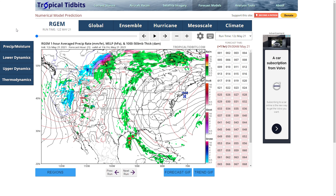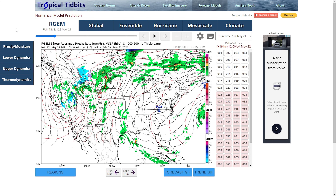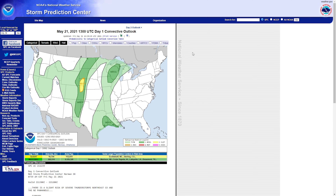This model is the R-GEM, and we're looking at Invest 91L. You can see the center of the low pressure system making its way near Corpus Christi, Texas tonight, with landfall around 3–4 a.m. So really nothing to worry about with these tropical systems — but we do have some severe weather today.